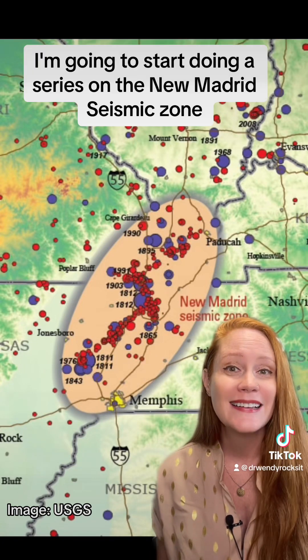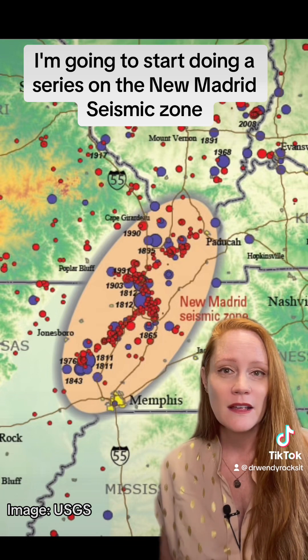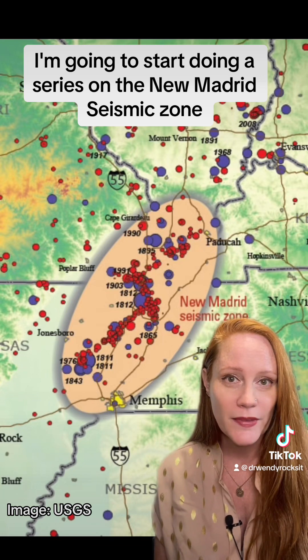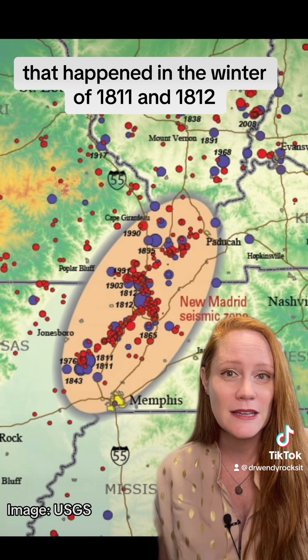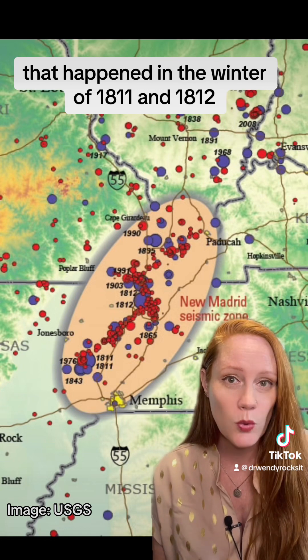Hi, I'm Dr. Wendy Bohan and I'm an earthquake geologist. I'm going to start doing a series on the New Madrid seismic zone, and now I want to talk about the earthquake sequence that happened in the winter of 1811 and 1812.